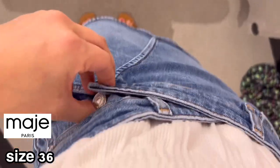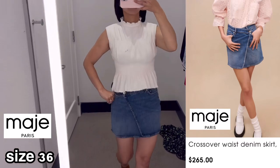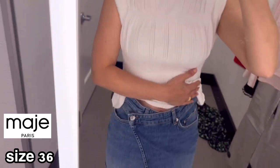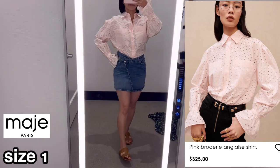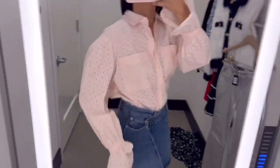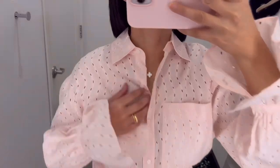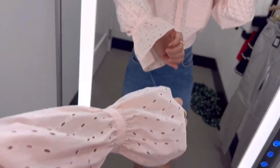This denim skirt is a perfect daily item. It goes well with the smock top as well. You know, denim skirt can be kind of a boring style, but this one has a little bit of a different detail, so I like it. I love this pale pink color shirt — the embroidery is so delicate and feminine. Love the puff sleeve with ruffled cuff. It goes well with this denim skirt as well. I love the detail of this cuff — it's so feminine but casual.